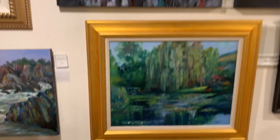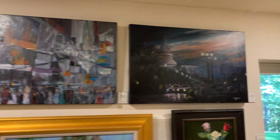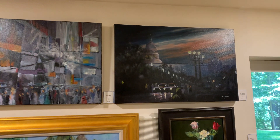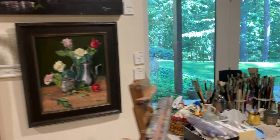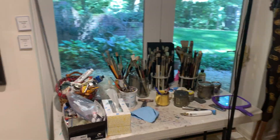New York with the lines through it and Washington DC without the lines. And then another still life, and here's mostly oil-type painting.